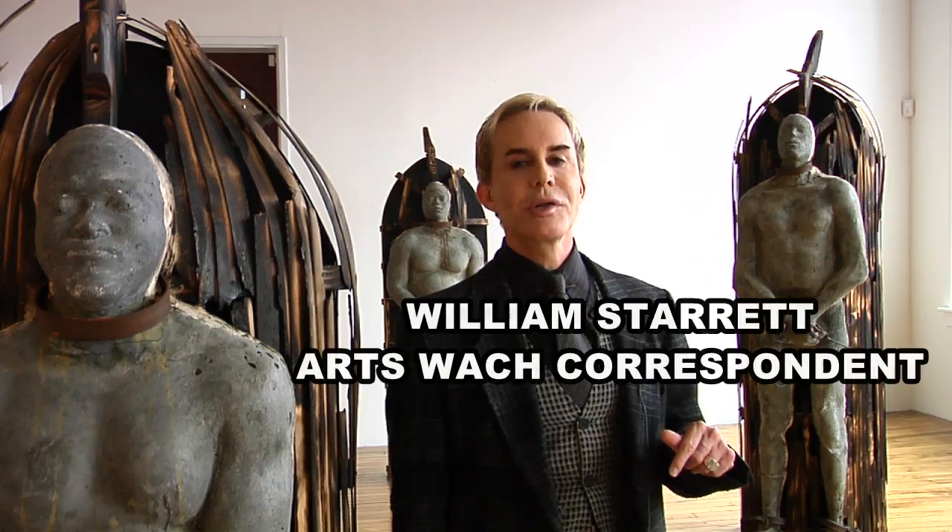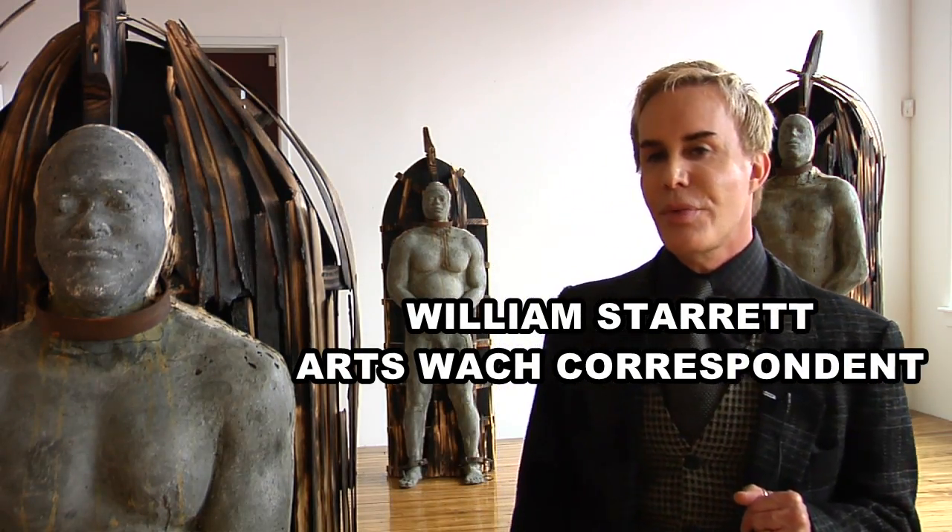Good day, Columbia, and welcome to ArtsWatch. I'm William Starr and this morning we're at 701 Center for Contemporary Art for a brand new exhibit by Stephen Hayes. It's a little thought-provoking and I can't wait for you all to see it at home.